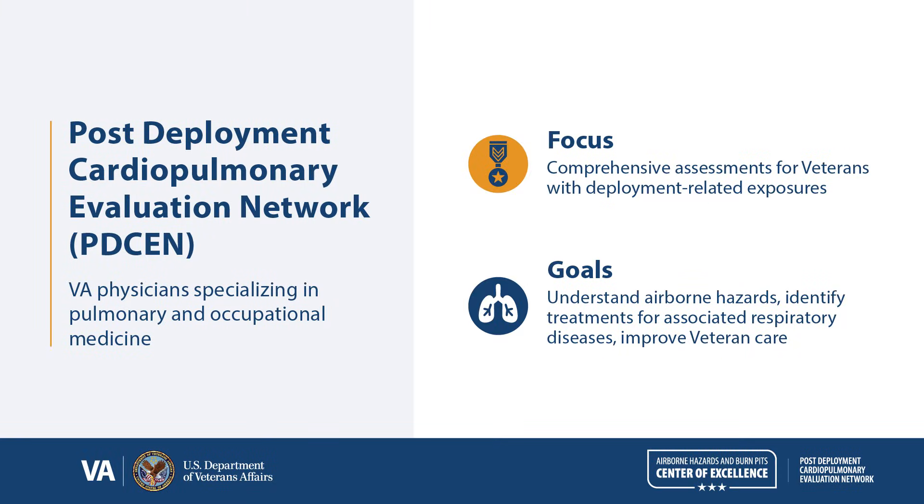The Post-Deployment Cardiopulmonary Evaluation Network is a group of VA physicians with expertise in pulmonary and occupational medicine. We provide comprehensive clinical evaluations to veterans with deployment-related exposures and respiratory concerns or conditions. Through this work, we strive to better our understanding of the relationship between airborne hazards and longer-term health outcomes, identify possible treatments for related respiratory conditions, and improve care for veterans.